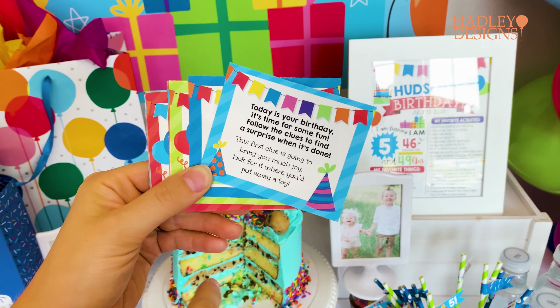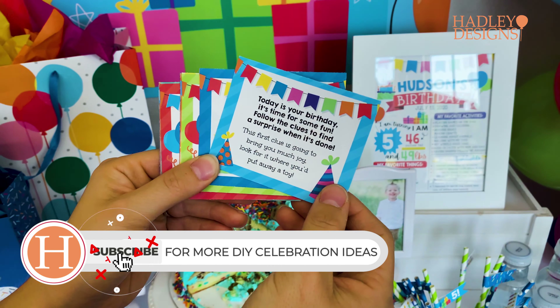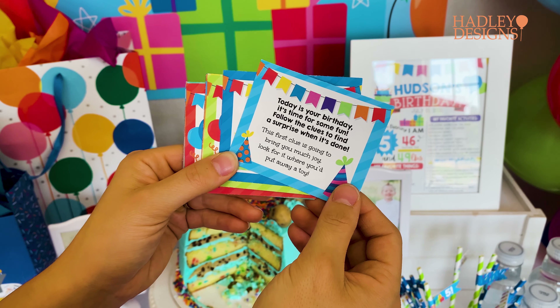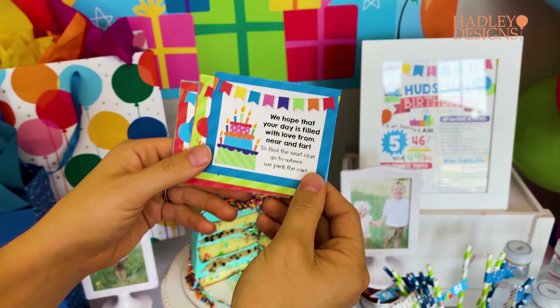The first one says: 'Today is your birthday, it's time for some fun. Follow the clues to find a surprise when it's done. The first clue is going to bring you much joy — look for it where you'd put away a toy.' Each and every one of these has a cute little birthday saying.